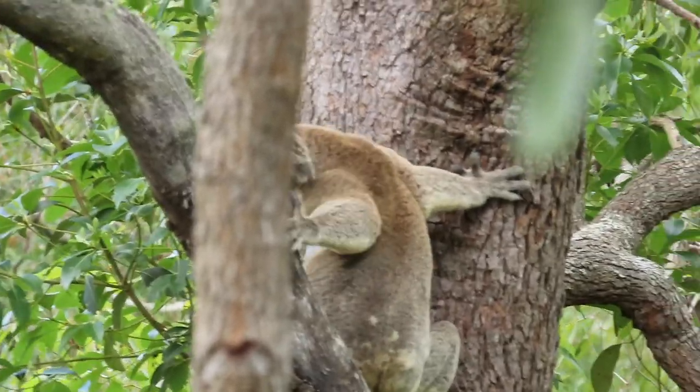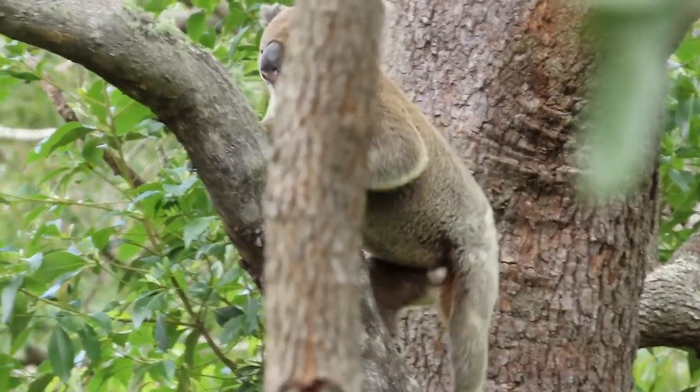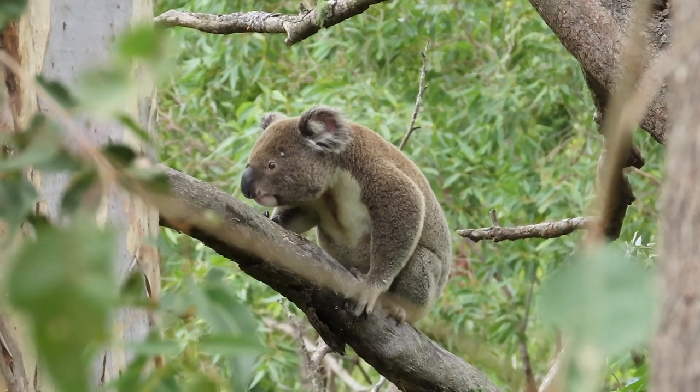Notice him rubbing that scent gland on the tree. This is often done in quite a subtle way. Hugo is a large alpha and yet he's very agile up in his tree environment.